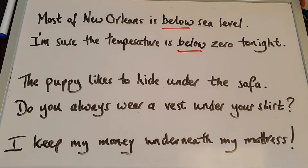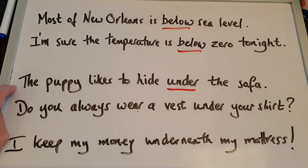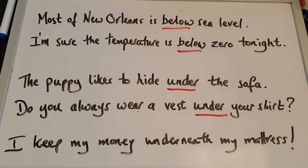And we use under and not below when one thing is covered by something else in some way. The puppy likes to hide under the sofa — so the sofa is covering the puppy. Do you always wear a vest under your shirt? So the vest is hidden under the shirt; it's covered.